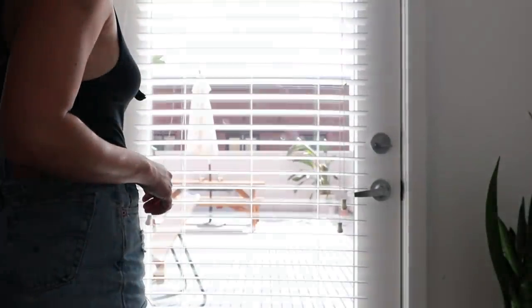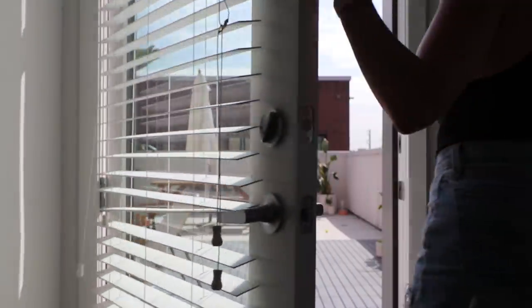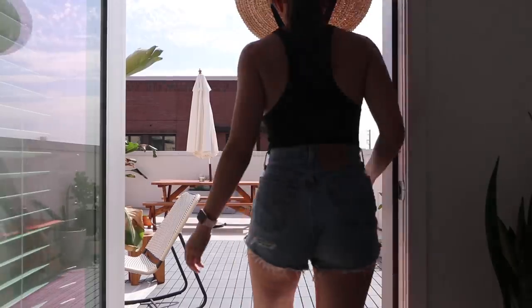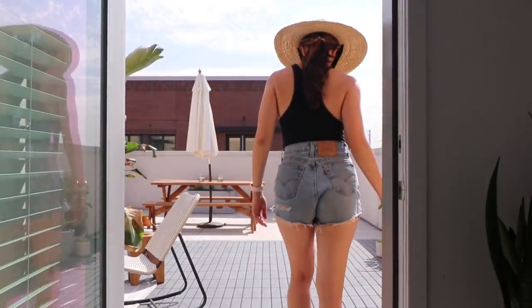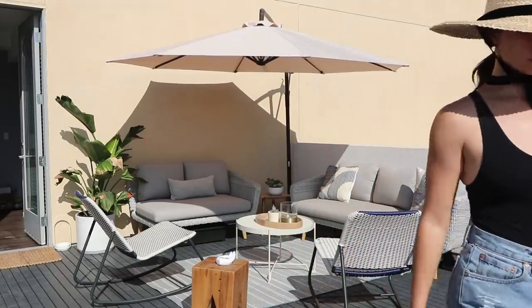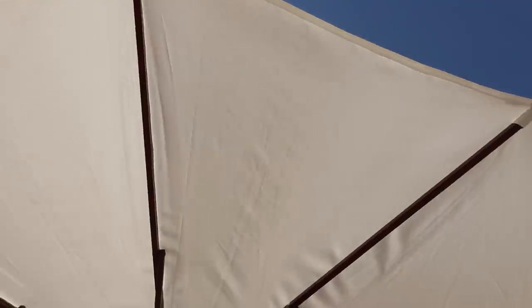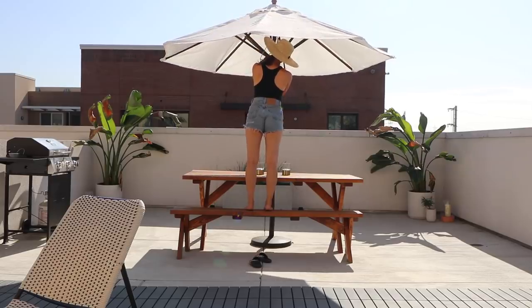This is my favorite place in the apartment — our outdoor patio. Outdoor space like this in downtown LA is rare. I've lived in Los Angeles for nine years and have never had any space larger than a mid-sized balcony. This is 600 square feet of heaven.